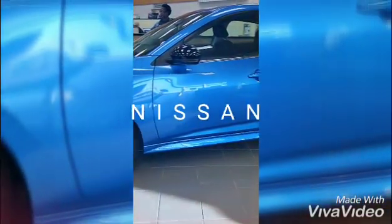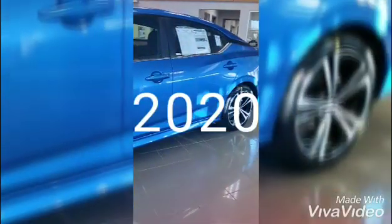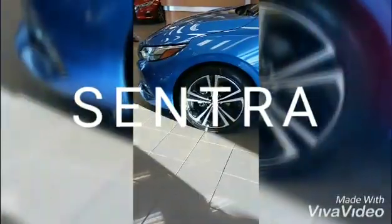Standard Nissan Safety Shield 360, standard on every Nissan Sentra. A suite of six advanced safety and driver-assist features help look out for you.